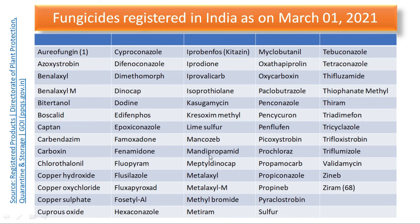The list continues with: lime sulphur, mancozeb, mandipropamid, meptyldinocap, metalaxyl, metalaxyl-M, methyl bromide — which is one fumigant — metiram, myclobutanil, oxathiapiprolin, oxycarboxin, paclobutrazole, penconazole, pencycuron, and penflufen.